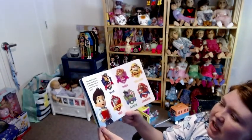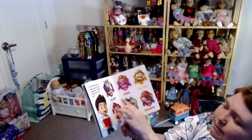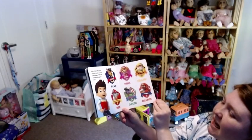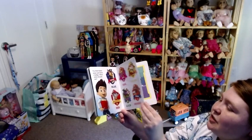The Paw Patrol pups each have a badge. What colors do you see? Chase is blue, Sky is pink, Rubble is yellow, Marshall is red, green is Rocky, and orange is Zuma.